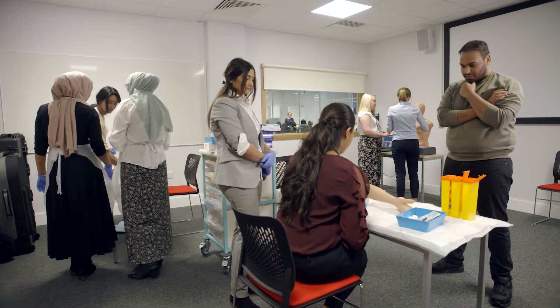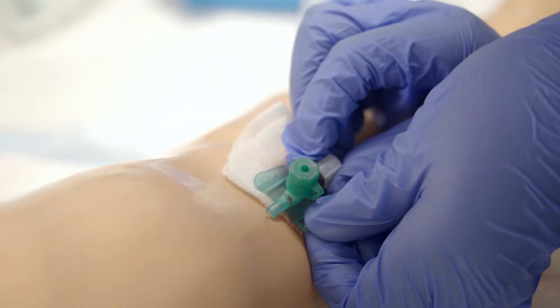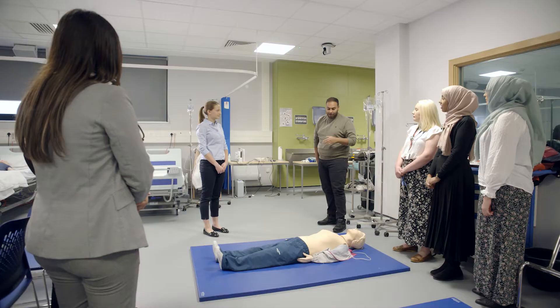Not only do we have lectures where we're taught the content and the anatomy and physiology, we then go and have skills sessions where we practice cannulation, taking blood, and we also have case-based discussions where we work as a group to formulate a diagnosis. I think the variety really helps with our learning.